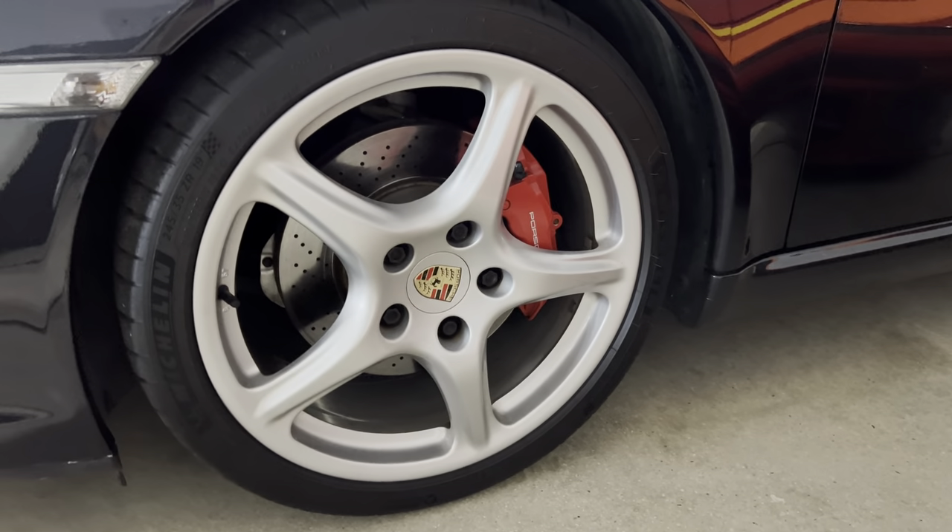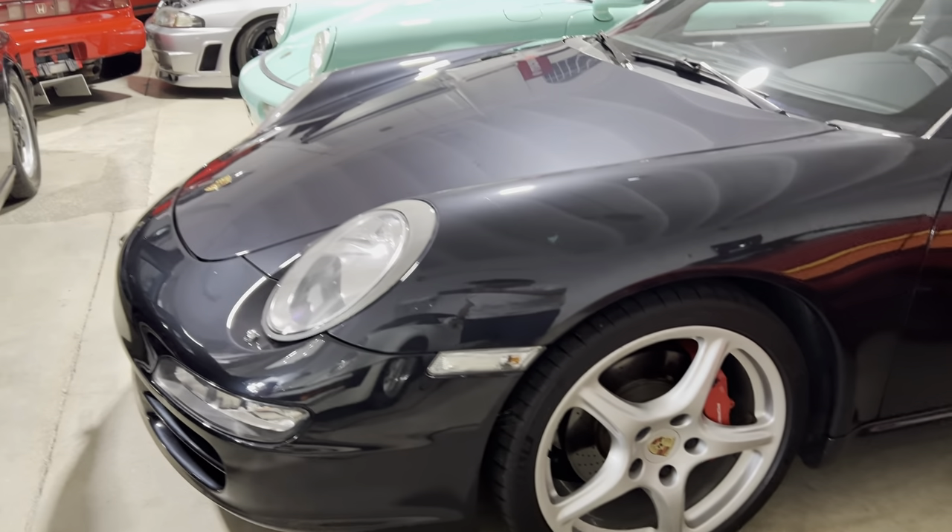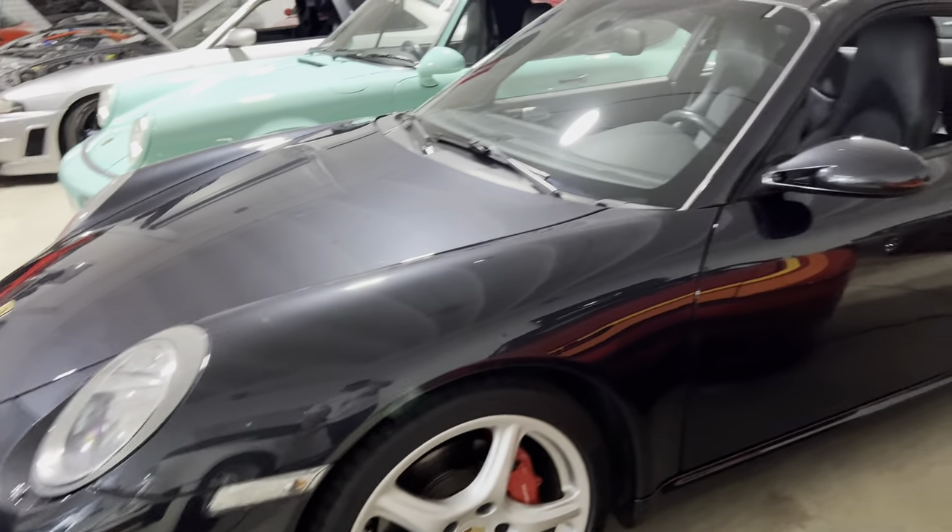It's got Michelin P4S tires all around on the original 5-star classic wheels. Runs phenomenally.